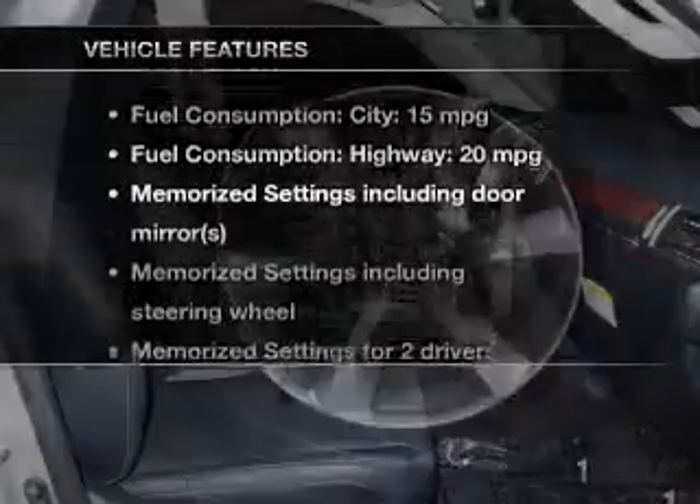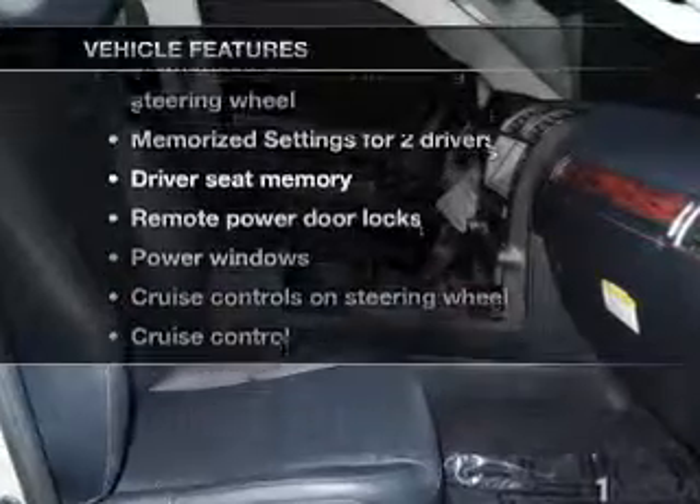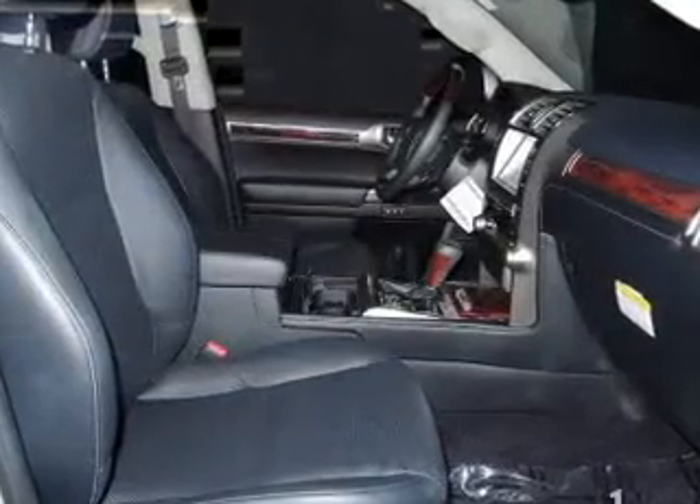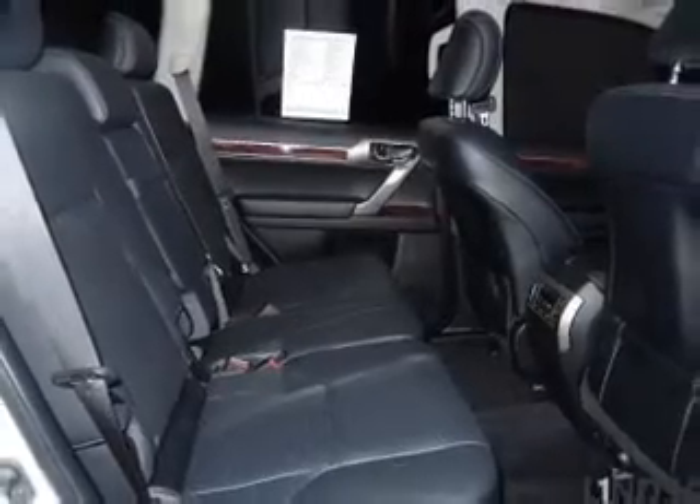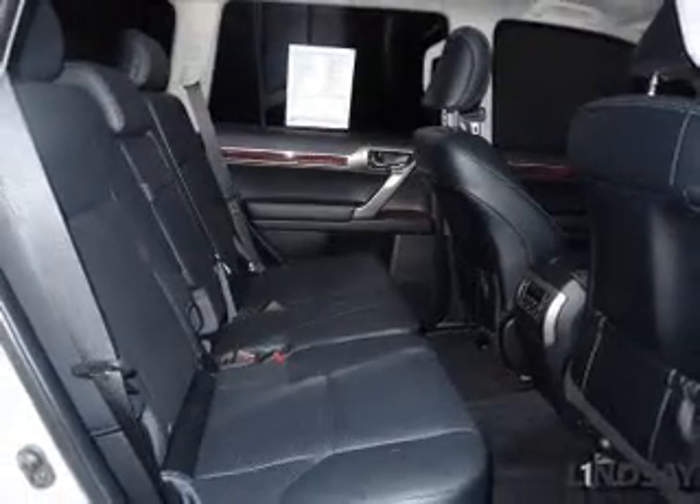And with these notable features, you won't want to miss out on the opportunity to own this amazing ride: keyless entry, leather seats, power door locks, power windows, cruise control, Bluetooth wireless, and AM FM stereo with multi-disc CD player. Call today to schedule a test drive.